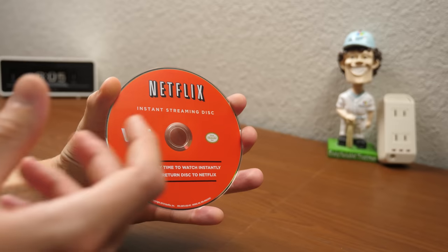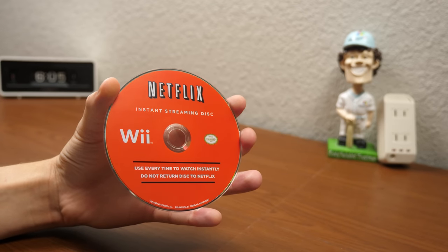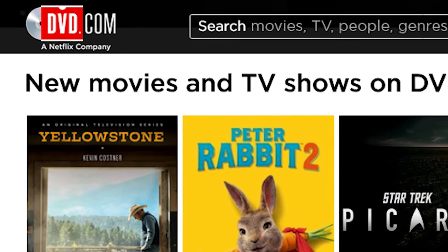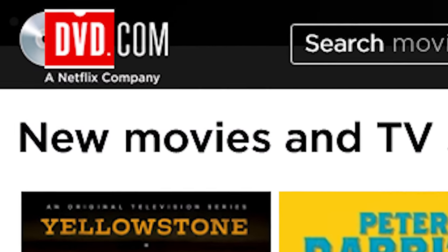So here's what the packaging looks like. The disc itself actually looks pretty similar to a Wii game disc. You've got the Wii logo here on the left, the Nintendo seal on the right. And right here at the bottom, it says: 'Use every time to watch instantly. Do not return disc to Netflix.' This was to let you know that this was not a mail order DVD that you could get from Netflix — which, by the way, still offers a DVD by mail service, if you didn't know that.